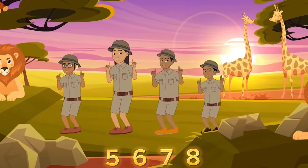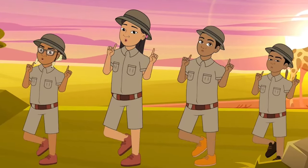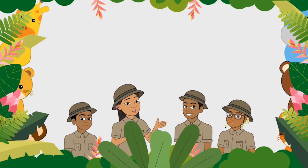Come on guys! 1, 2, 3, 4, 5, 6, 7, 8. Let's count, let's count, let's count.